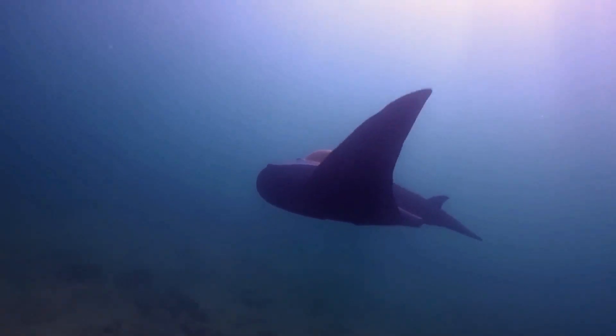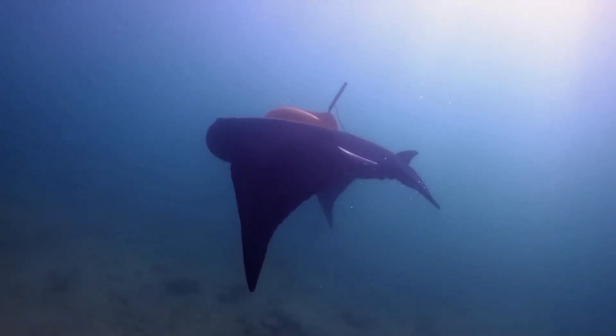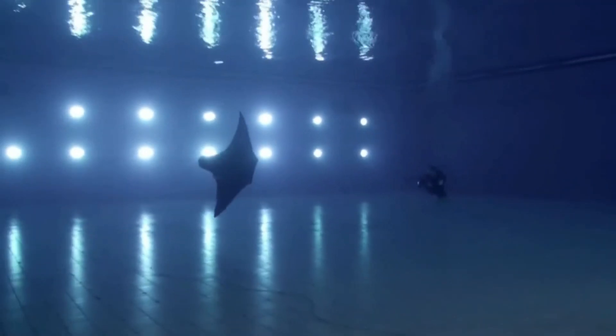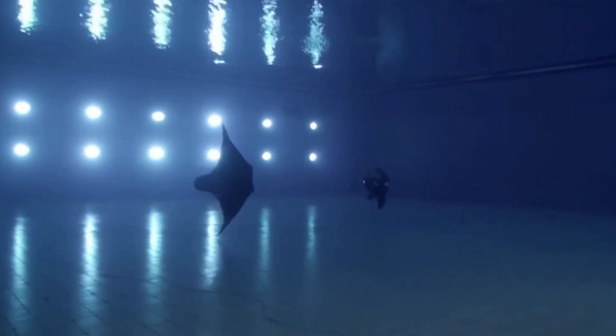This robot can swim at a speed of twice its body length per second, and operate for up to 10 hours, making it a valuable tool for underwater surveillance.